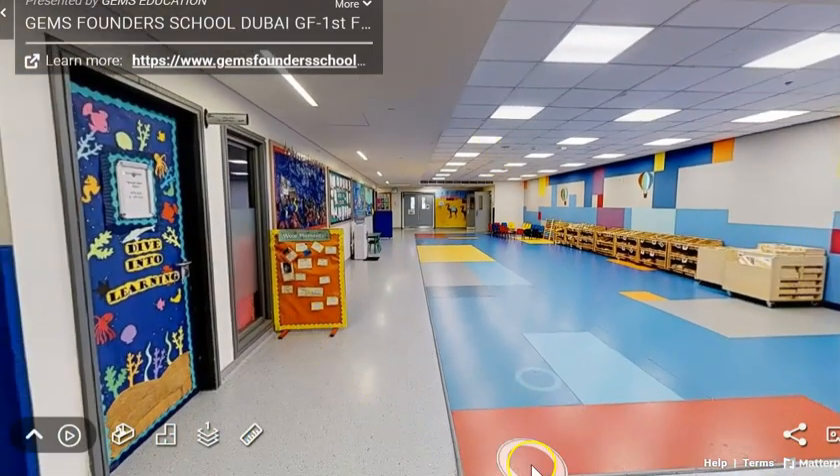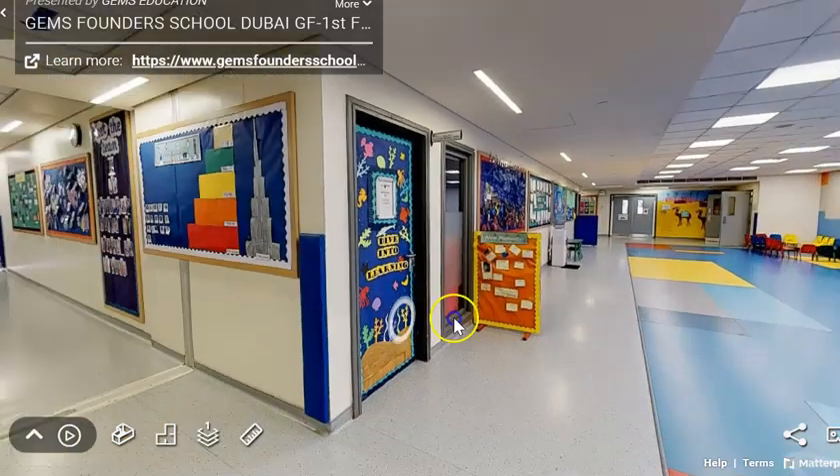We also have this lovely area inside for when it gets hot outside and for you to do activities with your teacher.